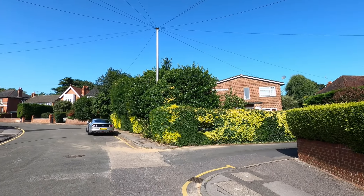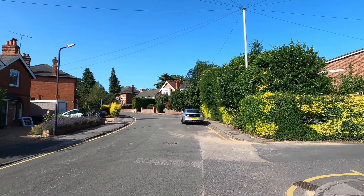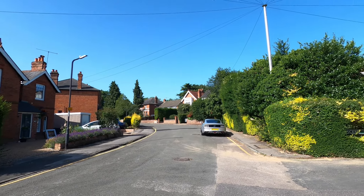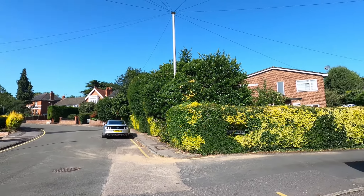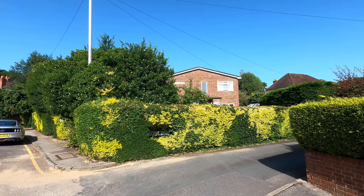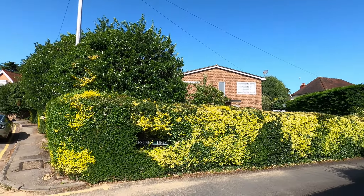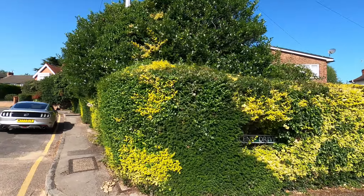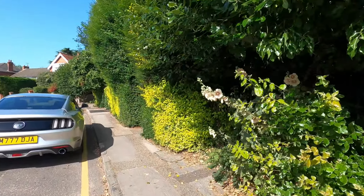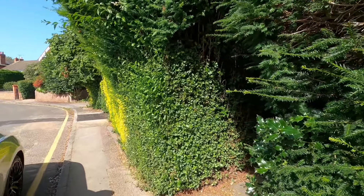Here we are on the corner of Crescent Drive, just on our right, and the Crescent. It's a short walk to Maidenhead town centre and the station. We'll show you this fantastic two bedroom first floor maisonette that we have in Jonathan Court, which is the building just behind the hedge here. The car access is just off to our right down Crescent Drive, which you'll see in a minute.